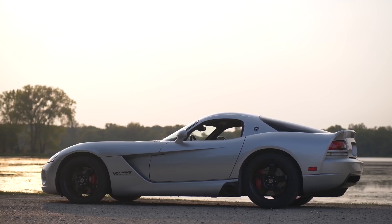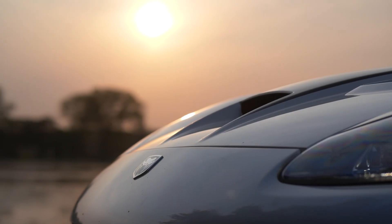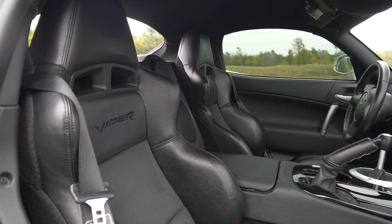The 2009 Dodge Viper SRT10 is a true embodiment of American automotive power. With its sleek, aggressive design, powerful V10 engine, and impressive performance, the Viper is a car that is sure to turn heads.